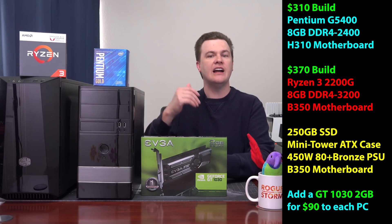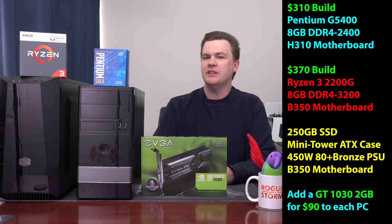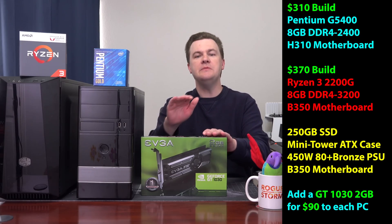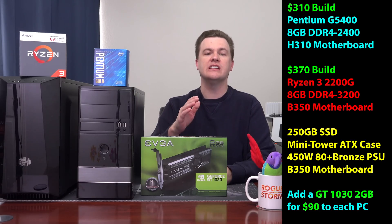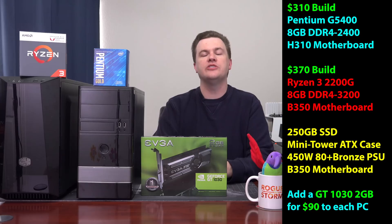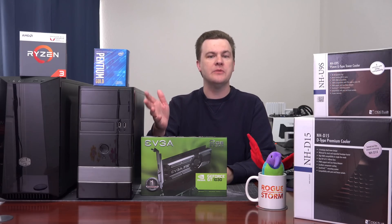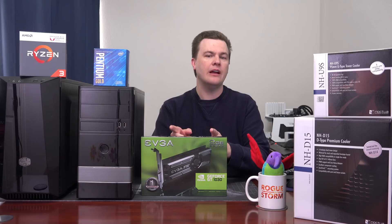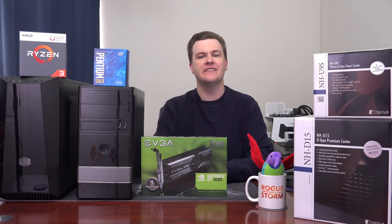At first glance, many of you are going to say: isn't it obvious the Ryzen 3 is a much better choice than the Pentium G? Maybe, maybe not. It depends upon your budget, what you're putting together, and whether or not you're using a dedicated graphics card. If you are not going to put a graphics card in and you're using integrated graphics only, then there is absolutely no comparison — the Ryzen 3 2200G is far and away the better value for gaming. The integrated graphics are just night and day. But if you're going to install a dedicated graphics card, it's not quite so clear cut, and we'll talk about the value equation and cost differences in this video.